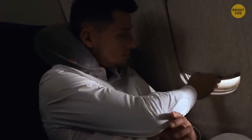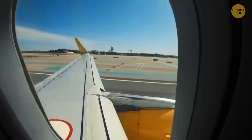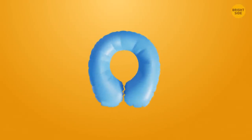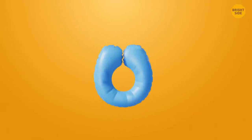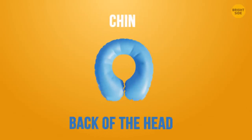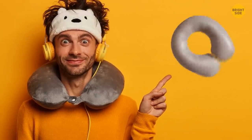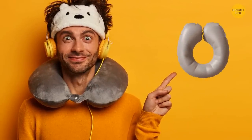Almost all people use a travel pillow incorrectly. Usually, they put two ends forward and lay their heads back. Try turning the pillow to the other side — the arc should be under your chin and the two ends directed back. Lay your head forward, and your neck will feel way more comfortable.